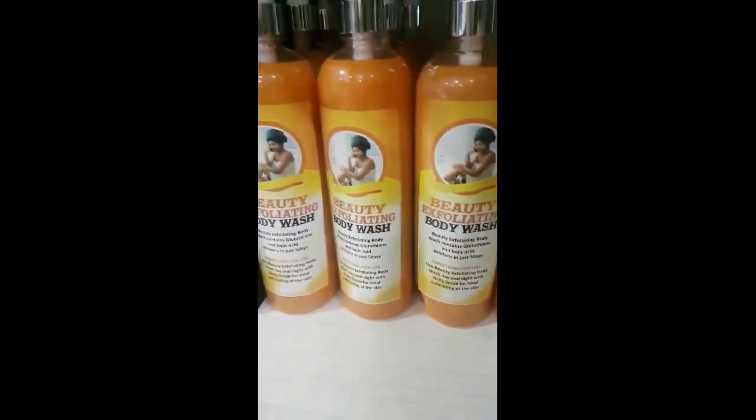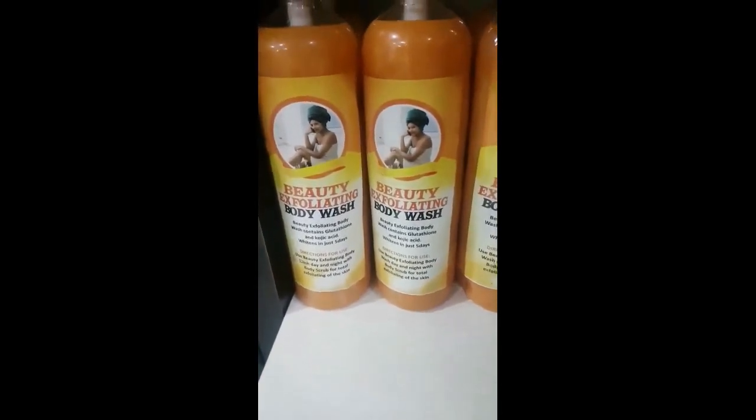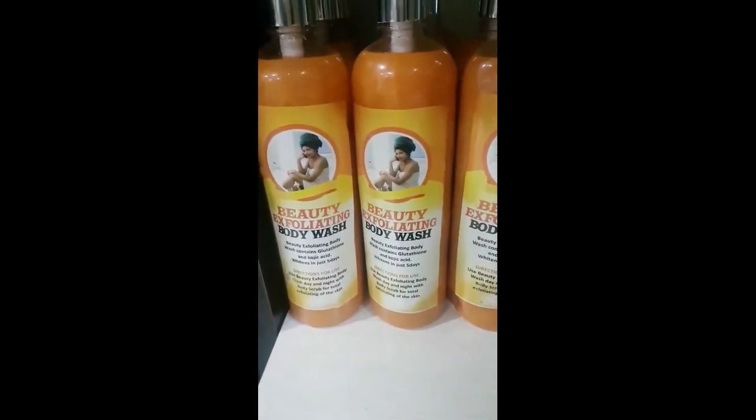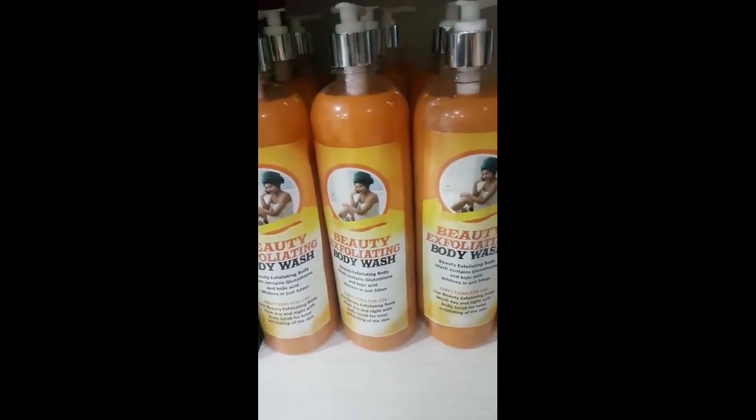We have a lot of products, as I say. These are body wash — these are the Beauty Exfoliating Body Wash. It actually exfoliates your skin. It gives you proper exfoliating. It's actually exfoliating and it has no added chemicals — it's a very good product.